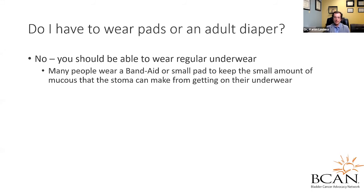What about needing to wear pads or an adult diaper? For a neobladder, patients will definitely leak at night. For an Indiana pouch, however, you should be able to wear regular underwear. Most people wear a Band-Aid or a small pad to keep the mucus from the stoma off their underwear. In the beginning phases, it is common to leak urine as the pouch is expanding, so you may wear pads or even a conduit bag over it until you get into your routine. If you know you're going to be out for several hours, you may want a more protective barrier until you get used to everything.